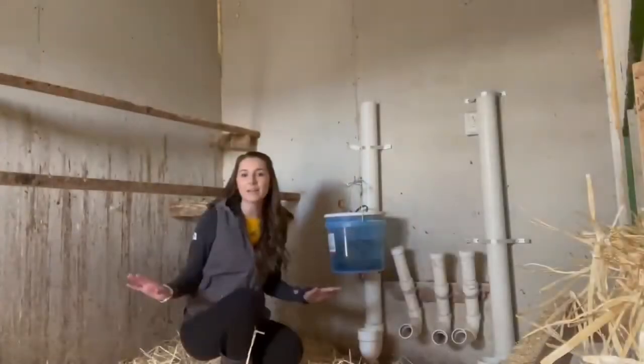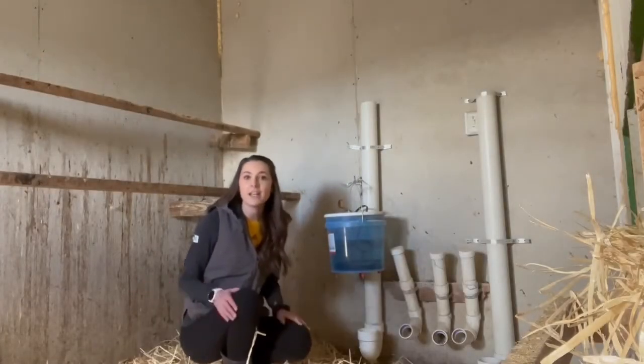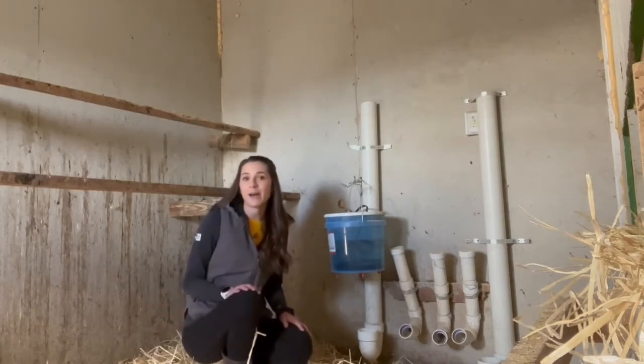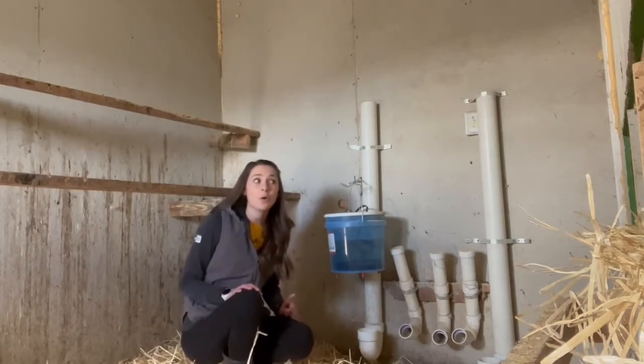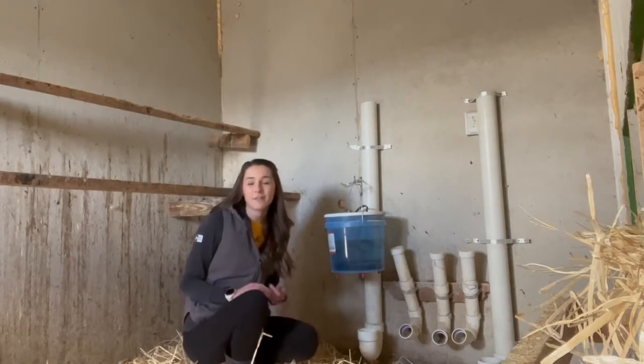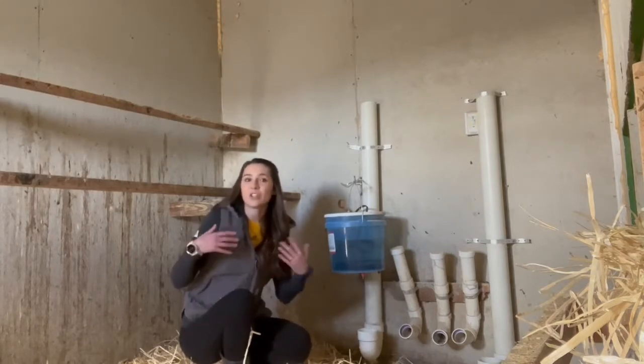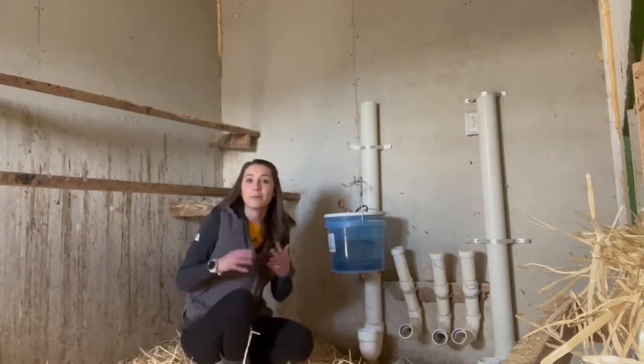This is the most important area when it comes to the chickens. This is where they sleep and spend their days in really bad weather. So it was important for us to make sure it was big enough for that many chickens, and also that we can keep the air circulating and keep it dry in here.